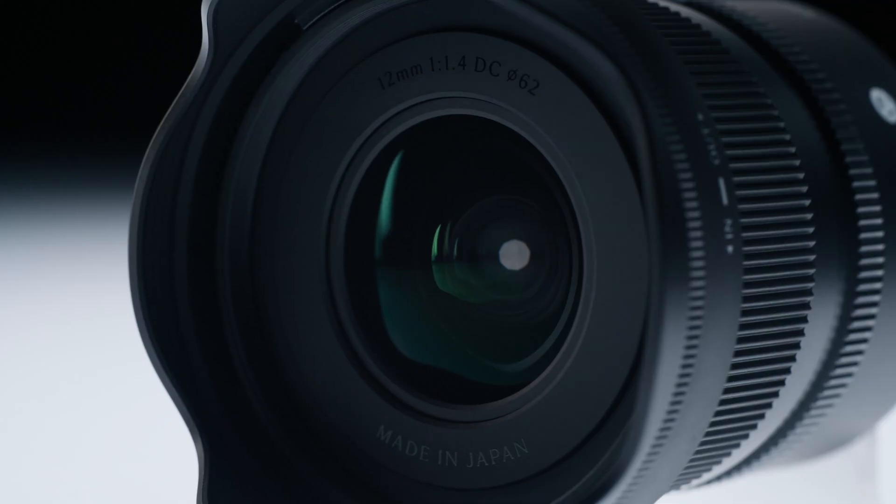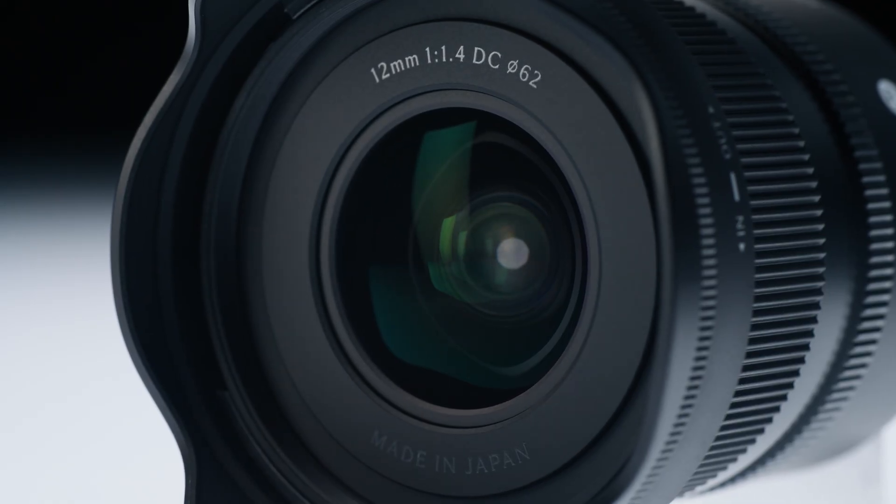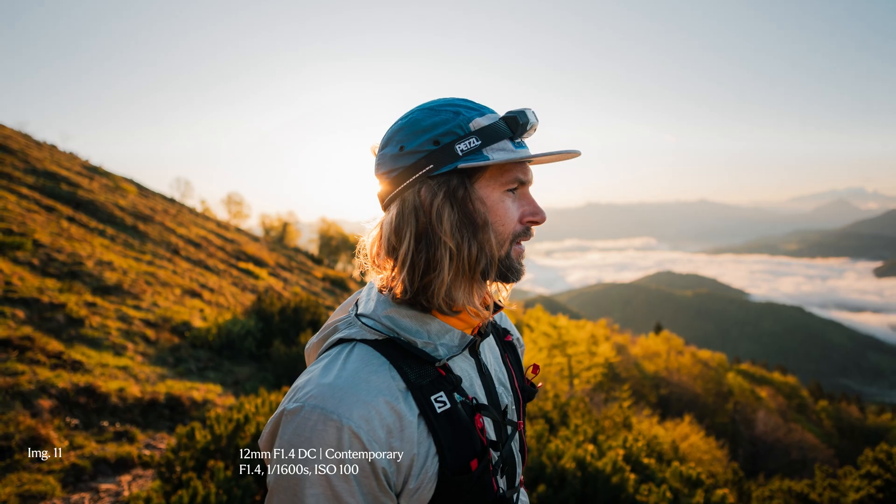It is also extremely resistant to unwanted flare and ghosting, allowing for clean shots in challenging lighting conditions.